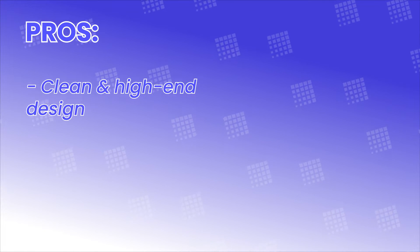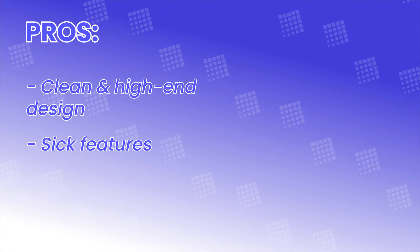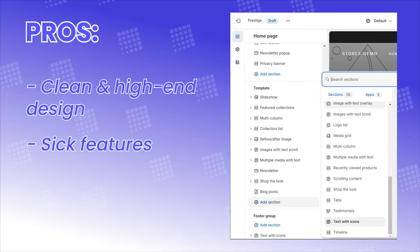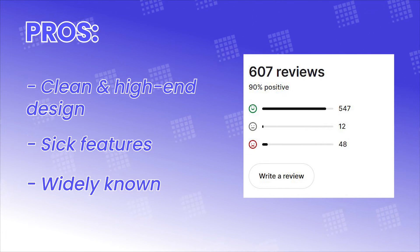Pros: Prestige has a clean and high-end design — you know it's the real deal when I include this as a pro, because it can just be typical in any theme, but Prestige has mastered it. It also has standout features — every feature you'll ever need to make your product shine: comparing products with before-after image sliders, or getting customers to buy multiple products easily with shop the look — Prestige has got you covered. And probably most unexpectedly, Prestige is widely known among Shopify merchants — one of the OGs. That popularity could impact purchasing decisions, and since Prestige is long known and trusted by many, you might want to trust it for the takeover and makeover of your storefront.